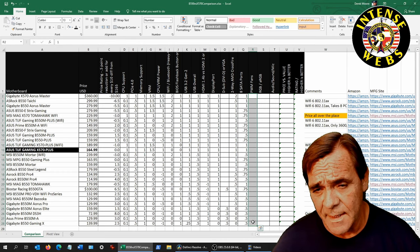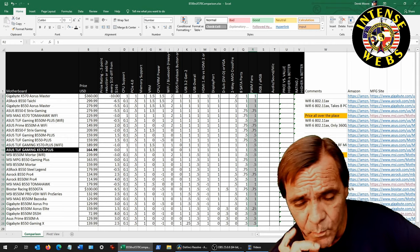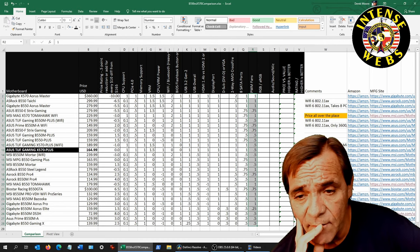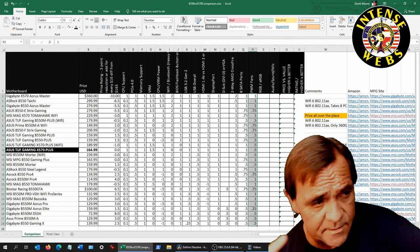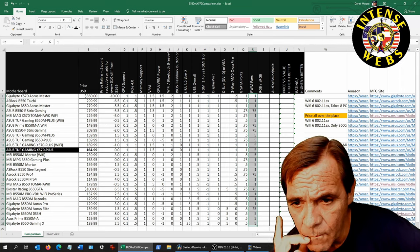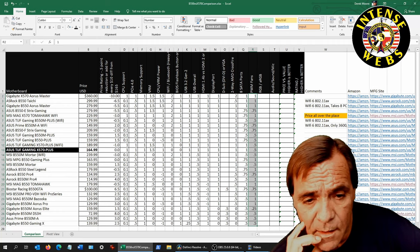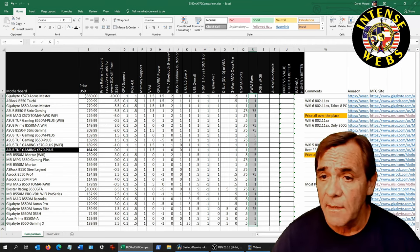For SATA ports, there's a wide range — some have eight, some six, and a couple only have four, which rates around 0.5. For PWM fan headers: boards rated 1 have more ports — like eight or six fan ports. At 0.75 they'll have five or six, and at 0.5 they might have two, three, or four. You can always add a PWM hub along with an RGB hub if you need more.